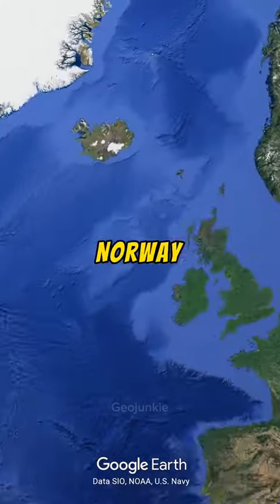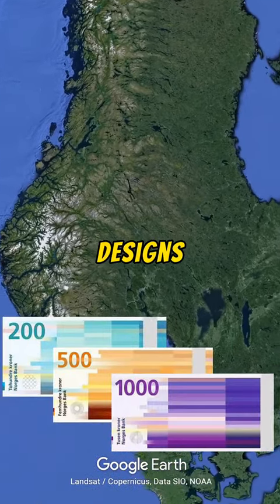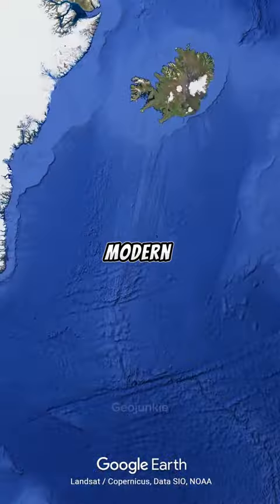At number five is Norway with the kroner. Norwegian banknotes are renowned for their innovative designs that blend traditional and modern elements.